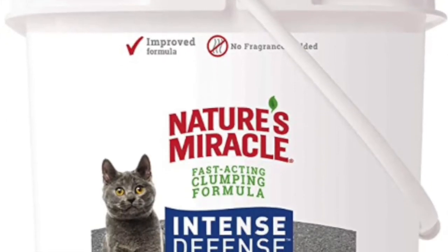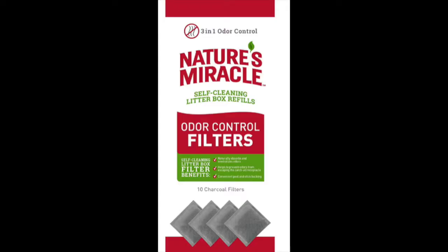The next two things are cat supplies. I got the Nature's Miracle Intense Defense litter that we regularly use, and also the Nature's Miracle self-cleaning filters for our self-cleaning cat litter box. These are just things we need to keep replenishing every now and then.